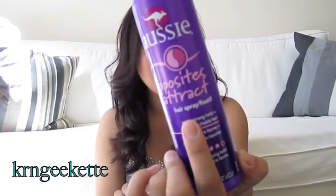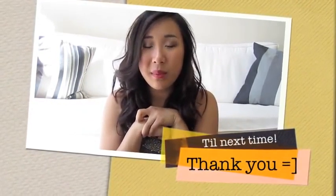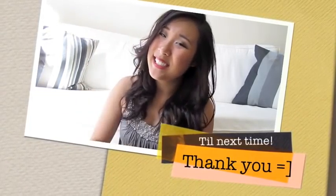For flyaway hair and styles like I'm wearing now, I've been using my best friend's Aussie Opposites Attract hairspray. It smells really good — kind of like grape juice — and even after spraying it, my hair still feels really soft with no stiff, crunchy feeling. That's all the products I've been using on a day-to-day basis here. If you have any questions, feel free to leave a comment below, and I'll see you guys in the next video!